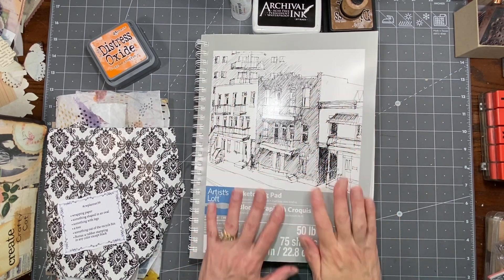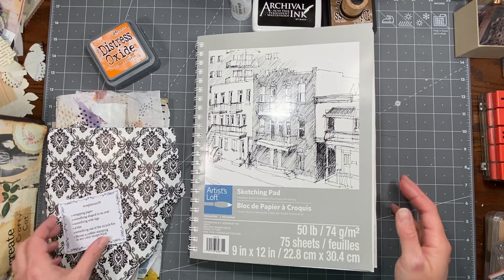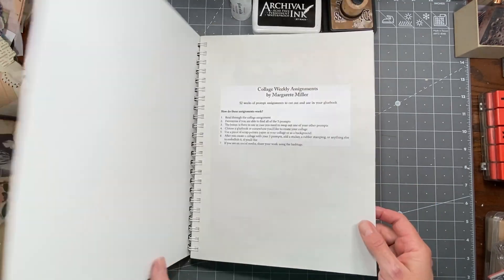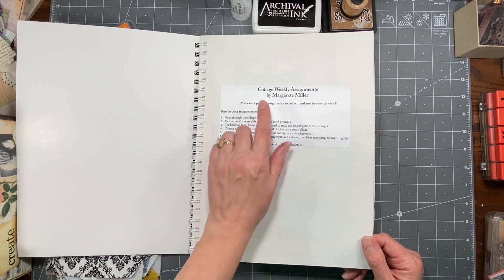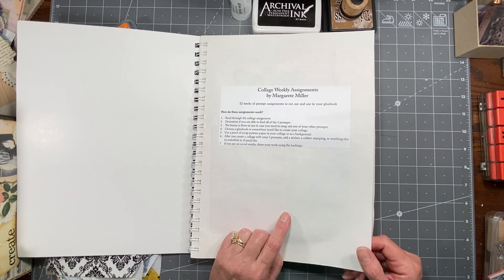Hi everybody, it's Amy at Crafty Cat. It is Marguerite Miller collage time. This is her 52-week challenge — it's a prompt assignment challenge. There are five prompts plus a bonus prompt.